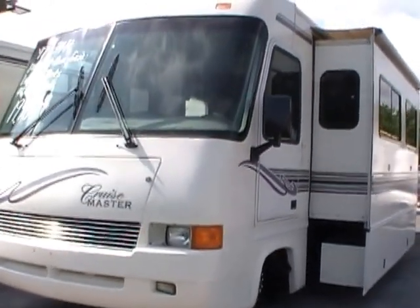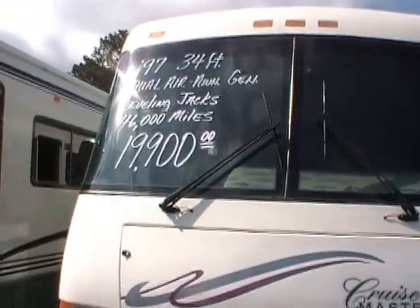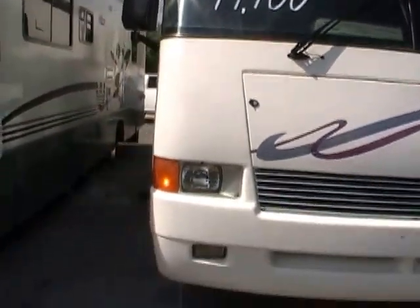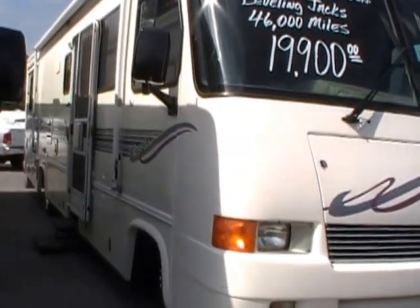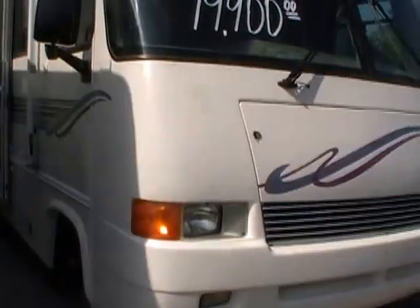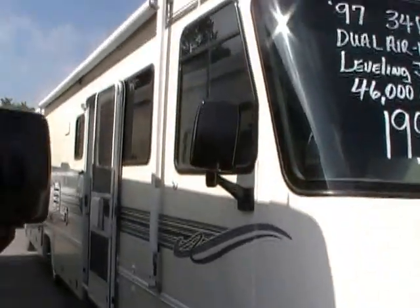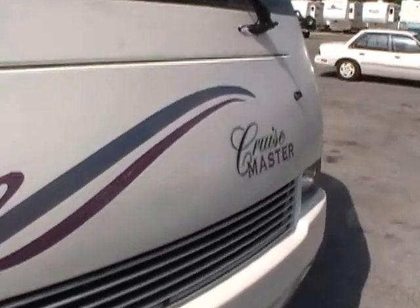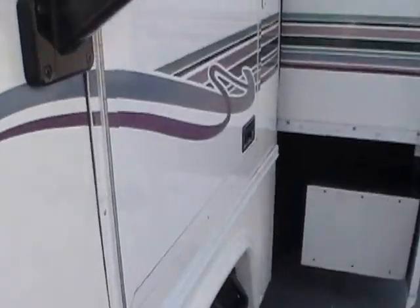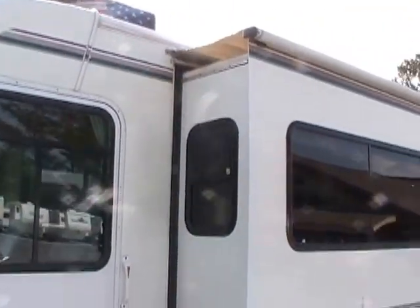This 35-foot Class A motorhome has one power super slide-out. It's got the full fiberglass exterior and the awning topper on the slide. Very nice and clean motorhome. It's built on the legendary Chevrolet P30 chassis with a 7.4 liter, 454 cubic inch V8. Only 46,308 miles — a very nice, clean, low mileage motorhome.